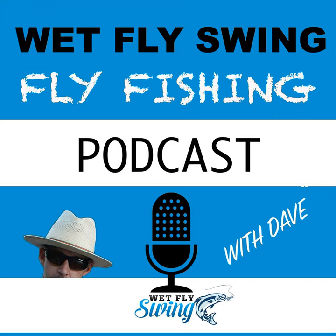Welcome to the Wet Fly Swing Fly Fishing Show, where you discover tips, tricks, and tools from the leading names in fly fishing today. We'll help you on your fly fishing journey with classic stories covering steelhead fishing, fly tying, and much more.